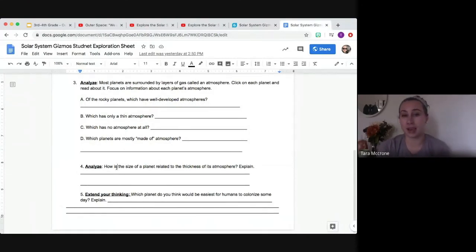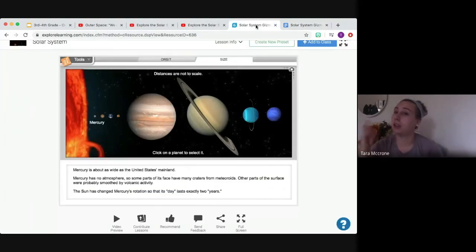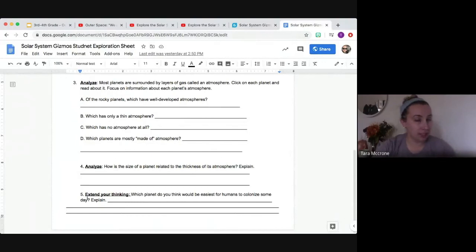You're going to answer all the questions about atmosphere on different planets. Number four says Analyze — how is the size of the planet related to the thickness of the atmosphere? Go back and pay close attention to what you were reading about each planet. Which planets talked about a thick atmosphere? Number five — I really like this one — says Extend Your Thinking. Your answer is not going to be found in the Gizmo. It says: which planet do you think would be the easiest for humans to colonize someday? Explain why you think that.